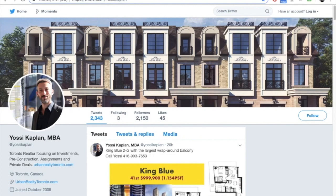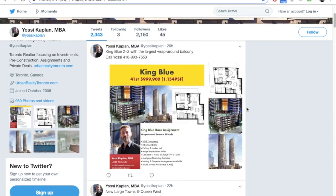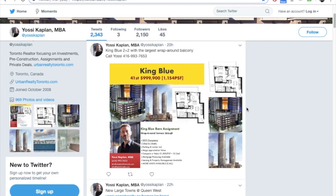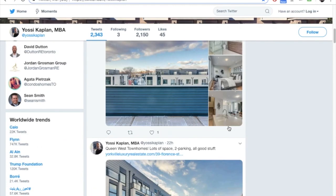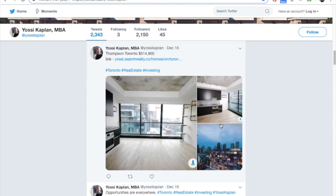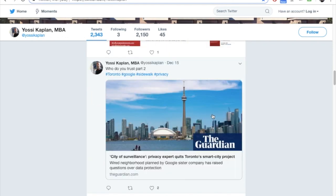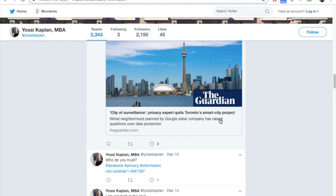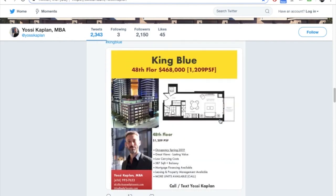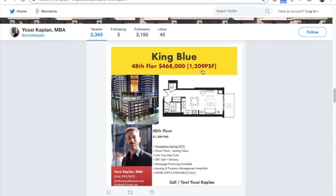This is my Twitter, where I post all my stuff — real quick info that doesn't make it to the blog. For example, some assignments here: King Blue at a million dollars for a high floor with a wraparound terrace — very nice. There's also a Thompson, Queen's, and a really nice building. Some stuff about the Google Sidewalk project too. I think King Blue is going to hit a home run in 2019, and I've been including prices per square foot to give you an idea of where we are.